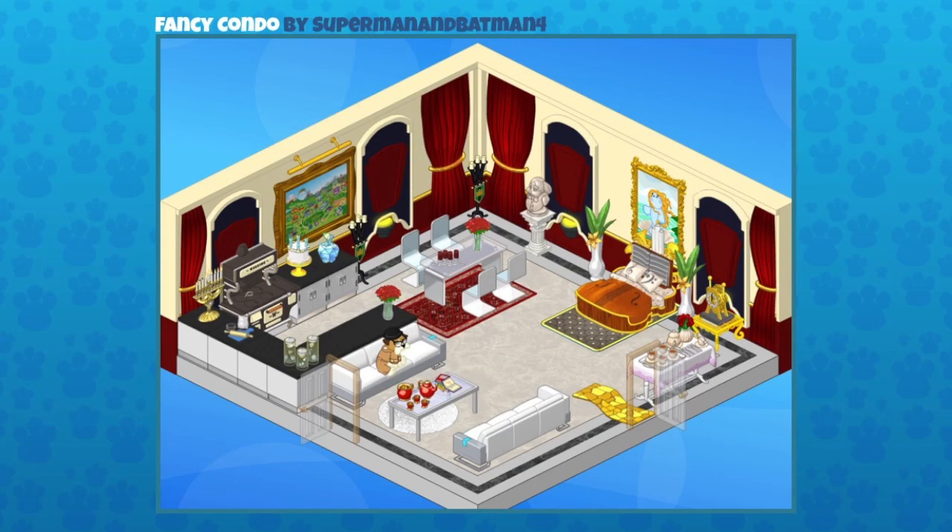Now this one's really fancy. It was sent in by Superman and Batman 4, and it's a fancy condo. They've used a lot of different items, including a violin super bed there lying beneath the hippo on the half shell painting. But everything is just arranged so elegantly. The colors here definitely give it a very fancy feel. The white furniture that they've used really makes the reds that they've selected pop out.